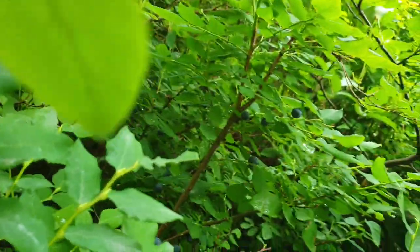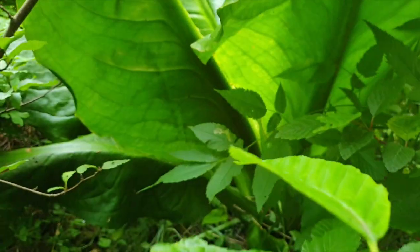I'm climbing through the woods trying to reach skunk cabbage. There it is. I would sit down but it's really wet around here — that's because skunk cabbage loves moss and wet areas.